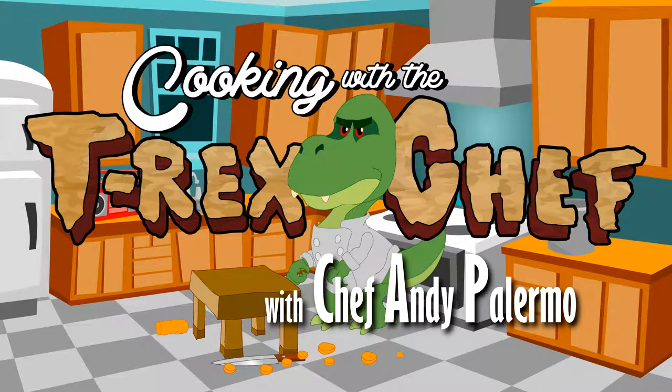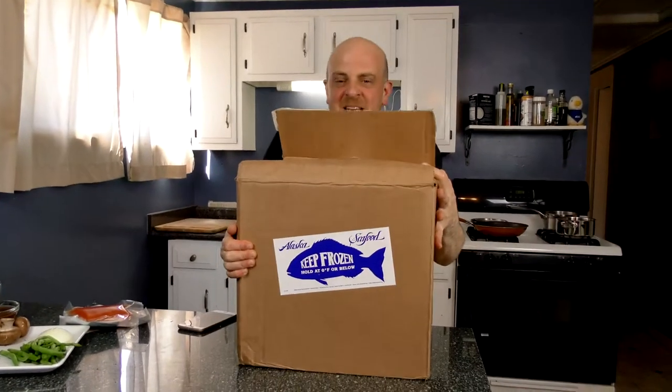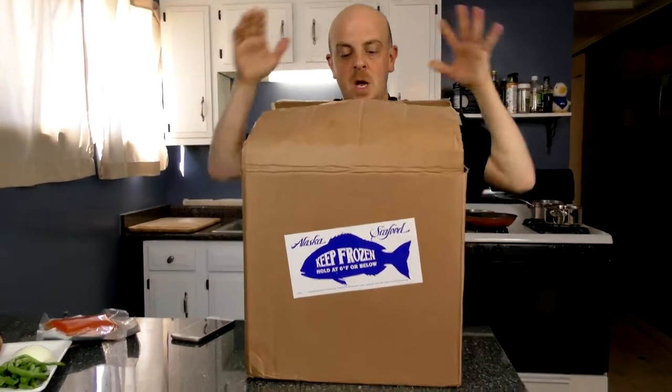Okay, I'm rolling. Just kidding, it's not that heavy. This! Seafood! This is what we're talking about today.